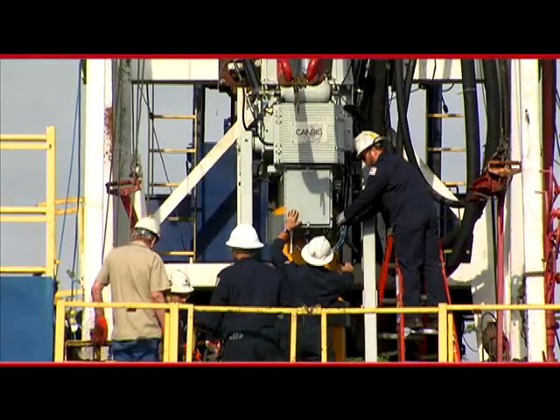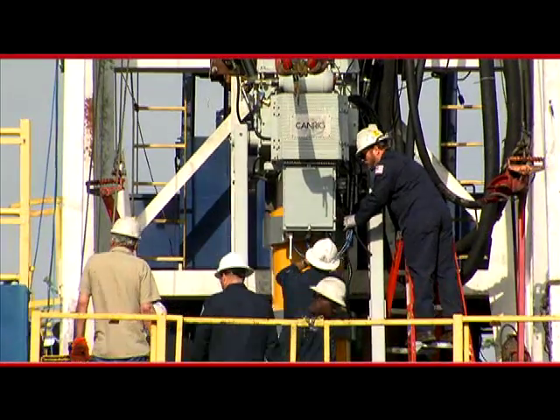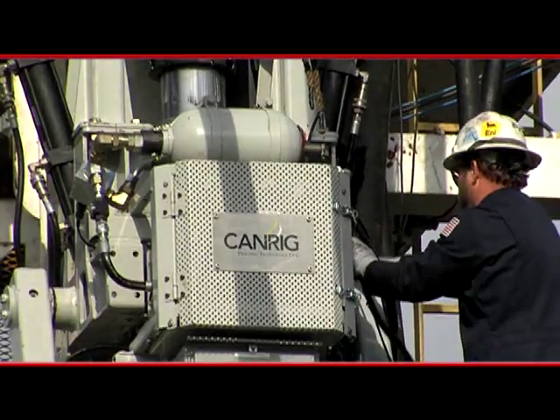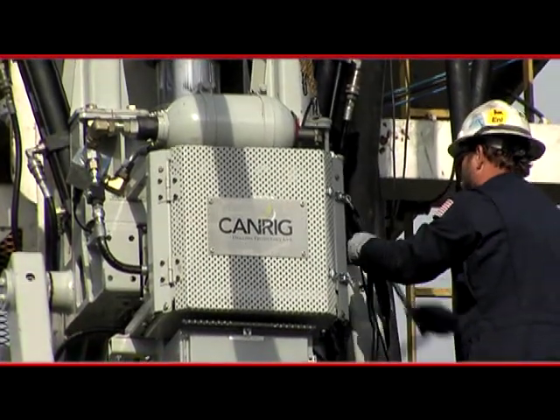SureGrip is backed by CanRig's worldwide distribution support and service network. This means that you can count on receiving CanRig casing running services when and where you need them.